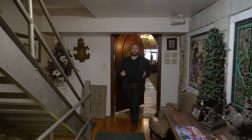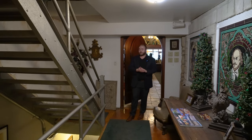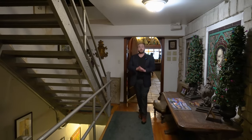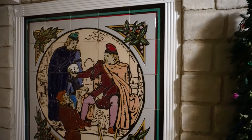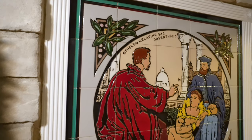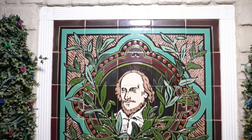Coming through this door takes us into the back stair hall. We can see the stairs that run up all the way to the top of the building and also down to the basement. On our way to the elevator let's stop and pause, because there are these beautiful tile mosaics that are 100% custom made for the space — you're not going to find these in any other building in St. Louis.